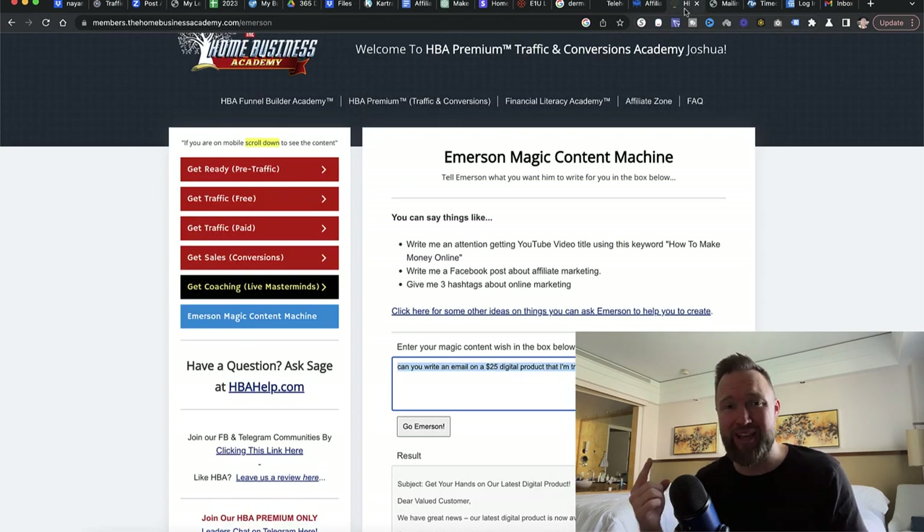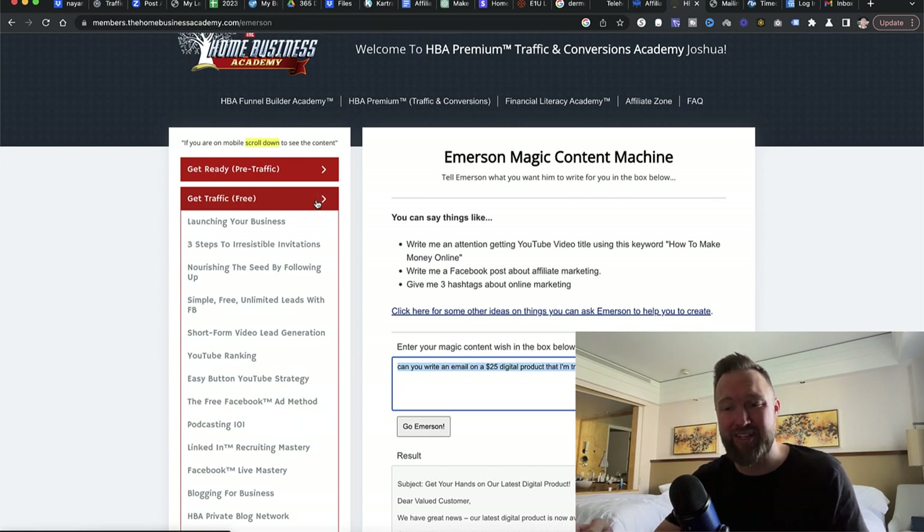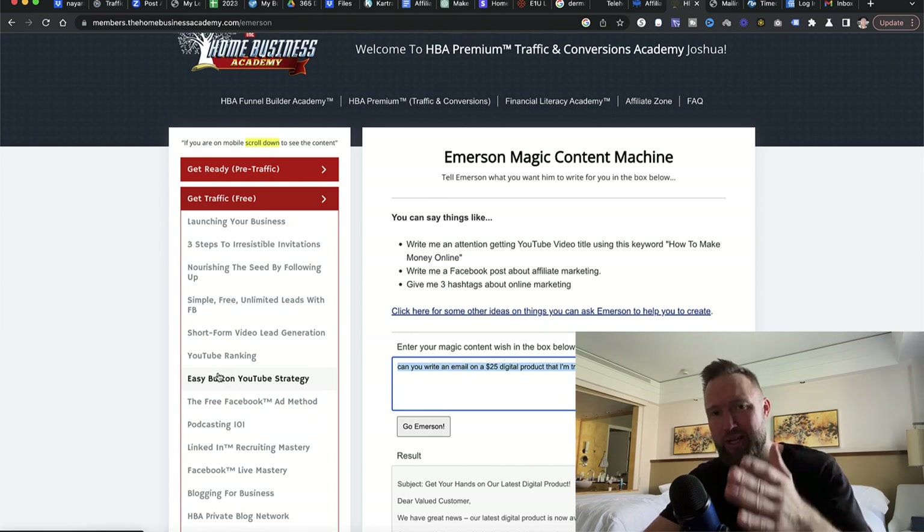I did my mailing through My Lead Gen Secret — that's my paid strategy — and I did my YouTube video, which is the free strategy. All you need to do is duplicate exactly what I'm doing so you too can start generating these results. Set up your HBA account, set up your HBA affiliate account, set up My Lead Gen Secret, send out your MLGS email, then go to HBA Premium's 'Get Traffic Free' section and watch the YouTube Ranking and Easy Button YouTube Strategy videos, implementing that every day as well.